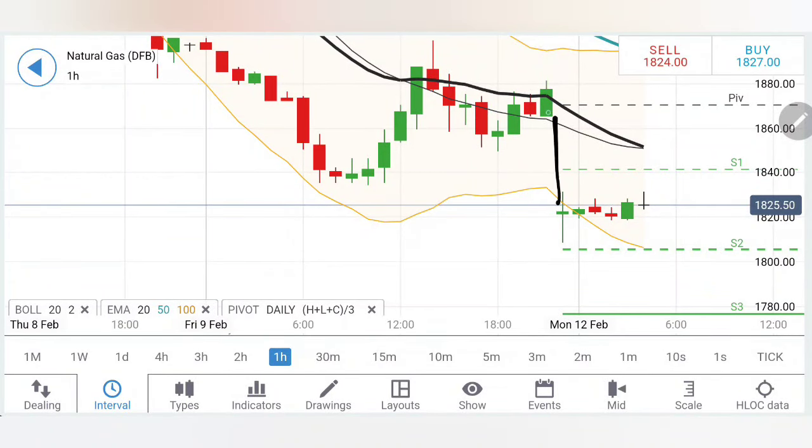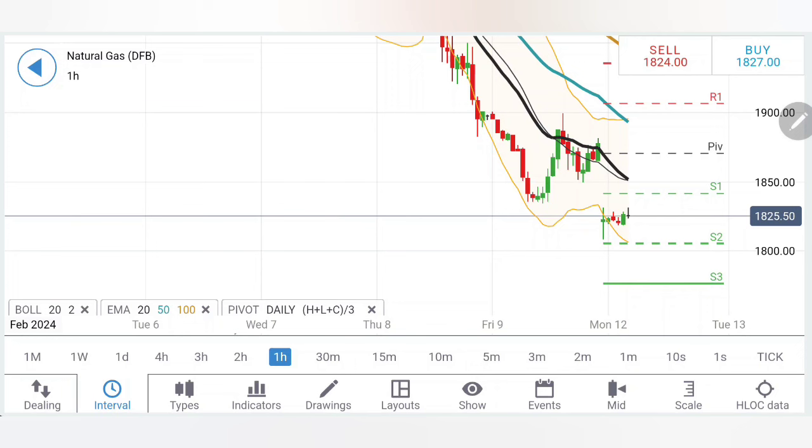Natural gas once again gave a gap-down opening and has gone closer towards 1.8 levels, now trying to retain. What can we expect — is there further bearishness today? Can we expect a drop below 1.8, or is there a possibility for it to fill the gap, stabilize, and reverse? What is going to be our strategy trading natural gas today? We will see with the help of charts and indicators.